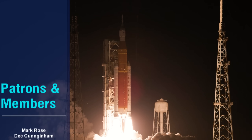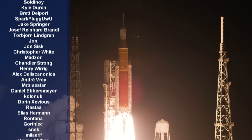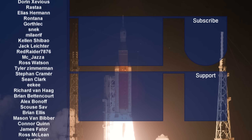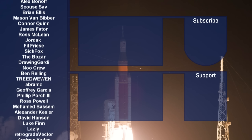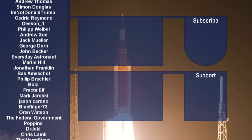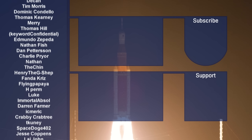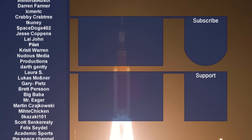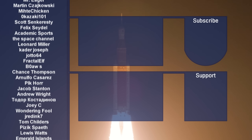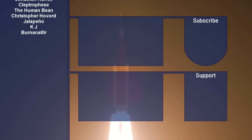A huge thank you to all of my Patreon members and YouTube channel members — their generous support allows me to keep making these Space News videos every single week. If you want to see your name displayed, follow the links in the description or via the card on screen. Thank you all so much for watching today's video — I hope you enjoyed it and I hope to see you again very soon.